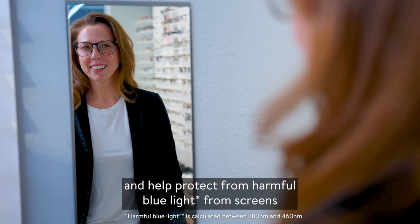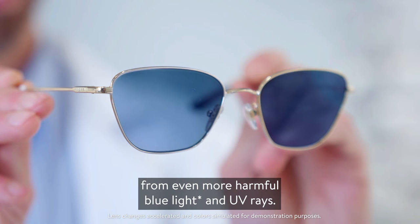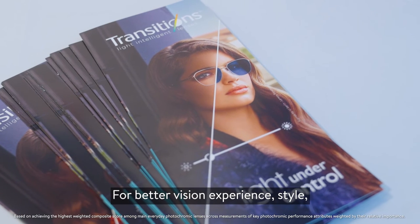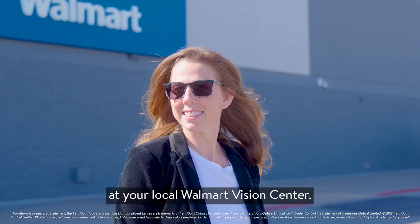Indoors, they're clear and help protect from harmful blue light from screens, and outdoors, they darken to help protect from even more harmful blue light and UV rays. For better vision experience, style, and protection, ask about Transitions lenses at your local Walmart Vision Center.